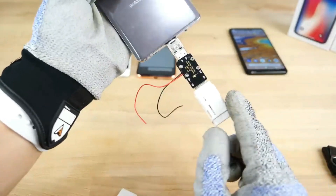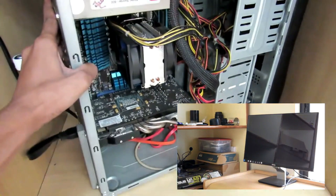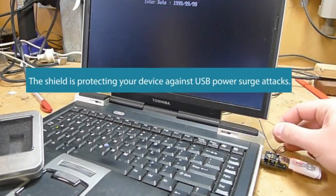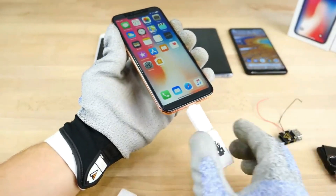Malicious actors can easily acquire USB Killer devices for as little as $3. Its evolution includes advanced features like remote triggering, timed attacks, and event management via smartphones. Its deceptive simplicity conceals a potent threat, capable of rendering computers and other devices permanently dysfunctional.